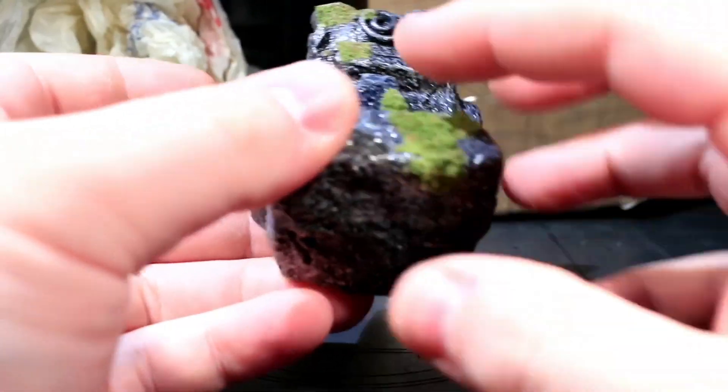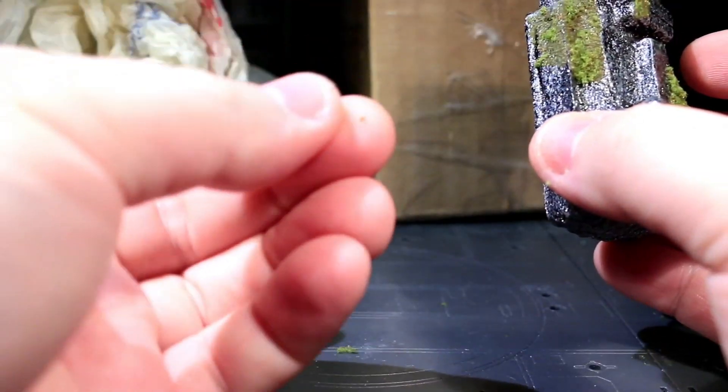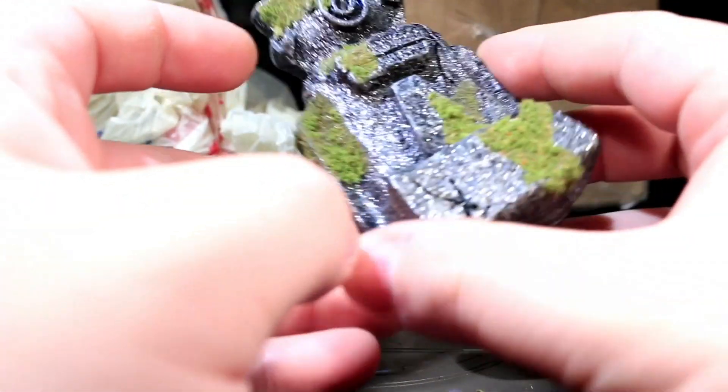I'm just curious — I'm rubbing this to see if any of the sparkle comes off on me. It doesn't appear to be. The moss will come off if I rub it too much; a little bit fell off when I pulled this out of the box. So I don't want to start wiping my face on it or anything, but this looks really cool.